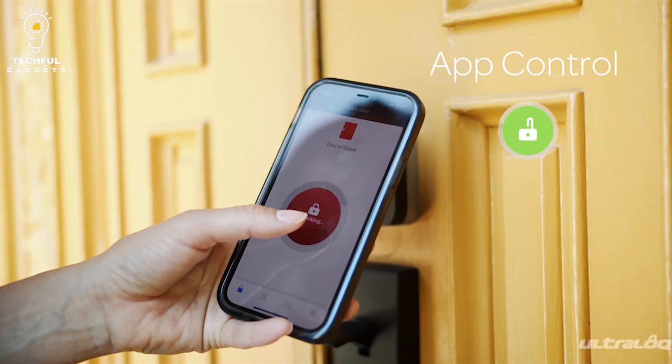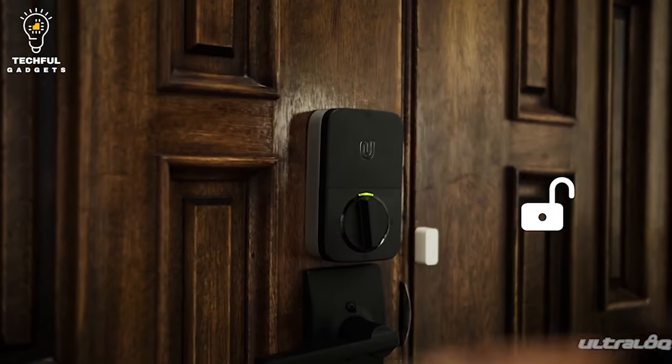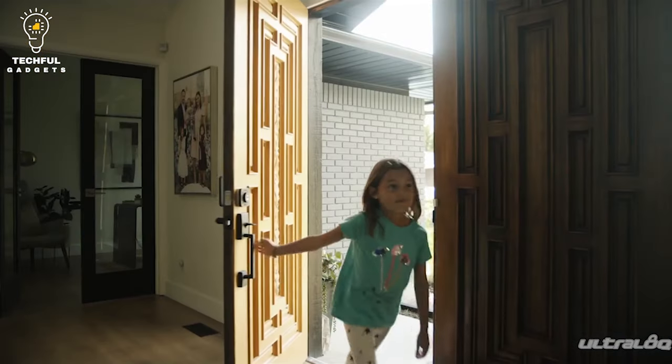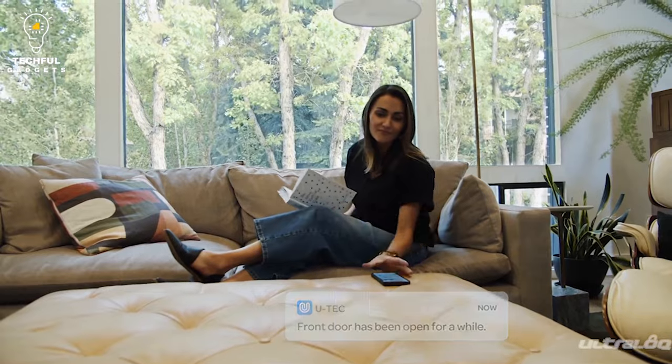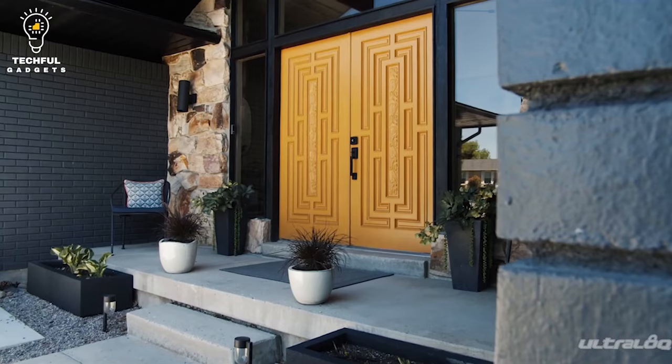Using Bluetooth connectivity, it lets you lock, unlock, share access, and see a log, so you know who entered through the lock and what they did, all through the app. You can even use the app to give access to family, guests, and service people through an eKey or code. Set the code to give permanent access, or simply allow them entry during a specific day or time period.